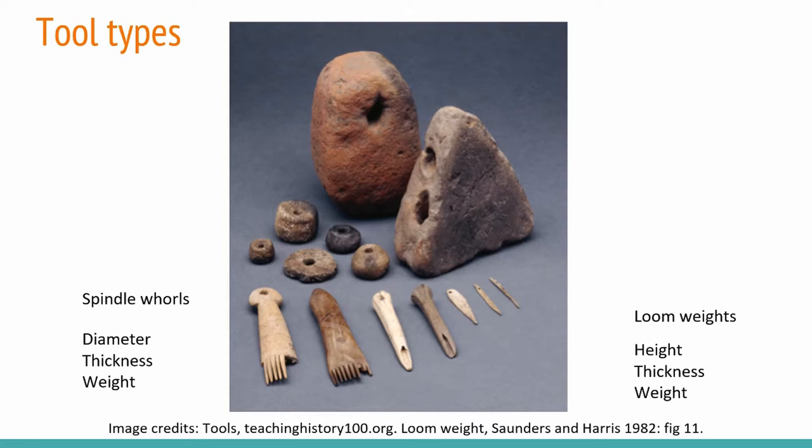A larger heavier loom weight would best suit a longer rate of spin and so a longer fibre such as nettle or flax, and a lighter smaller diameter would best suit the shorter animal fibres. With the loom weights I use the methodology developed by Martensson, Andersson Strand and Nosch at the CCTC. The weight and the thickness of the tools is most important in this method — the weight determines how many warp threads can be attached per loom weight, and the thickness determines how many loom weights can comfortably fit on a loom without pulling the warp out of shape.